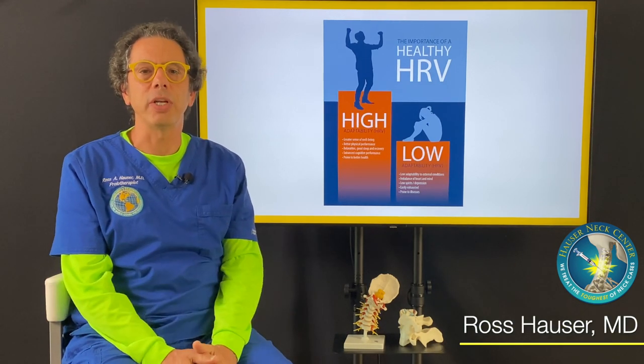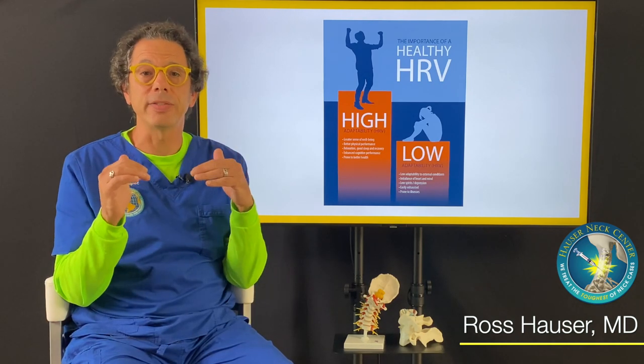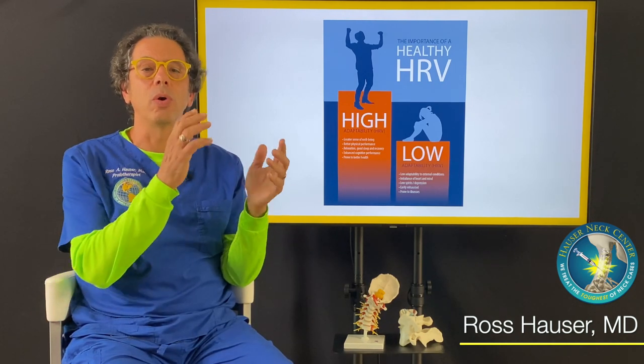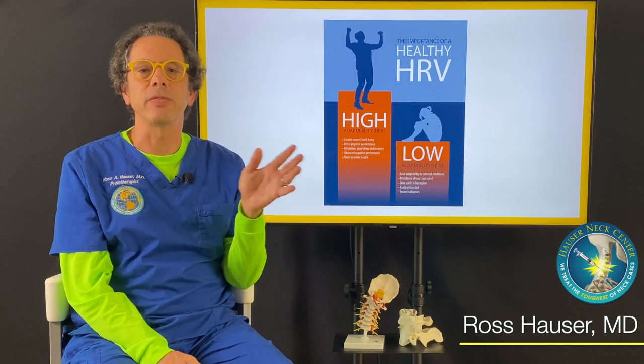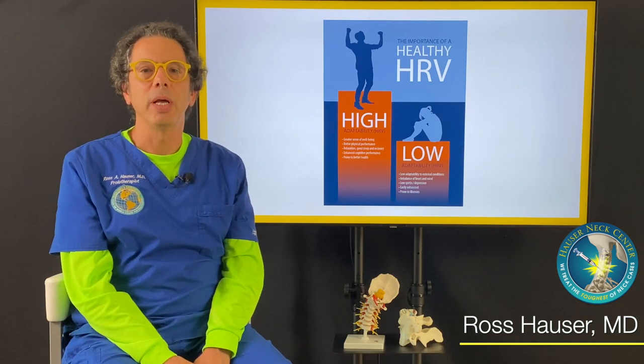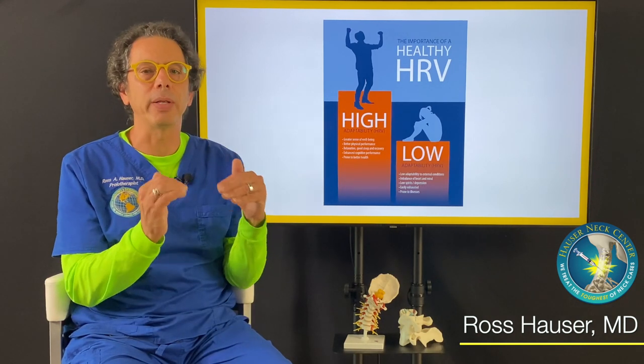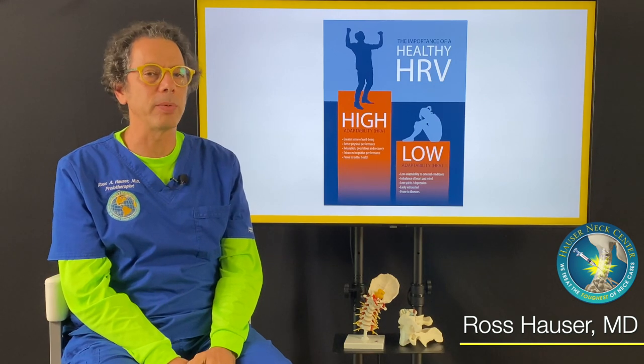Heart rate variability measures the functioning of the autonomic nervous system — whether it's imbalanced or one part is excessive compared to the other. It's also called HRV. We do heart rate variability testing in the office and it gives us a sense of how balanced somebody's autonomic nervous system is.